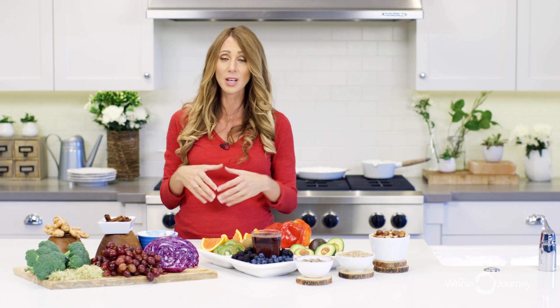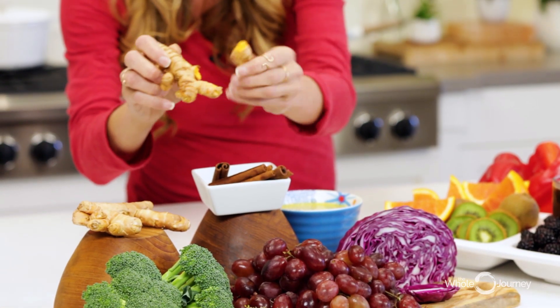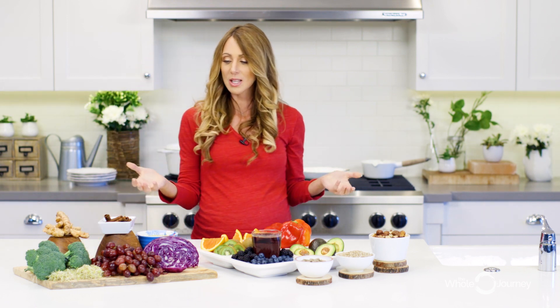Of course, we talk about turmeric until we're blue in the face here. So get in your fresh turmeric root, and if you mix it with black pepper, you improve the bioavailability of it. Start to make recipes out of this.